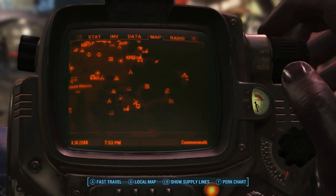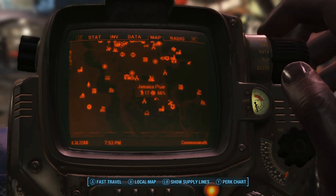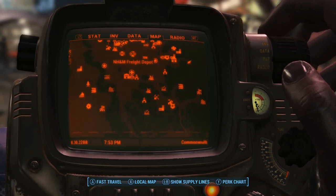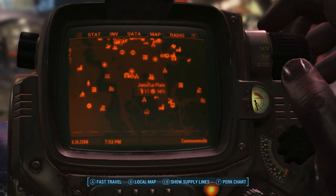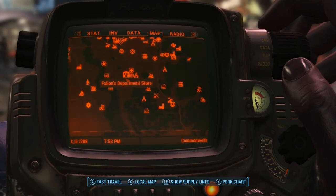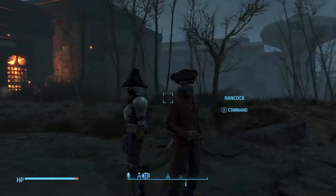You'll see Fallon's Department Store there. It's just west of Jamaica Plains. The Egret Tours Marina is to the west, NH&M Freight Depot, Boston Police Department, Milton General Hospital, Shaw High School — all of those things around there. But the easiest way to find it is just move the map down there.